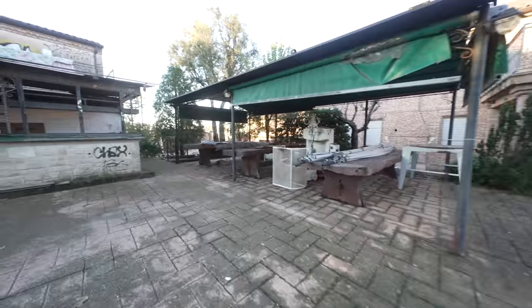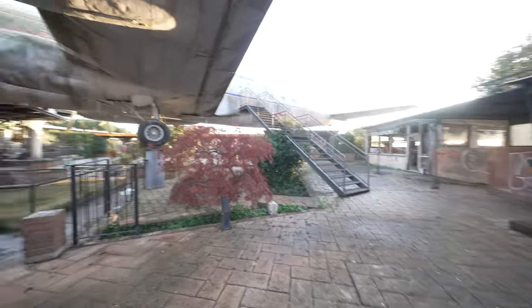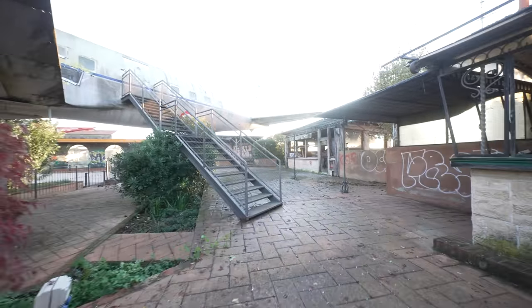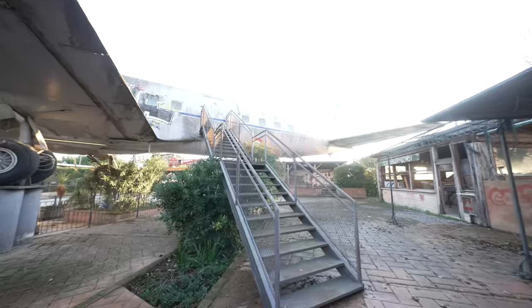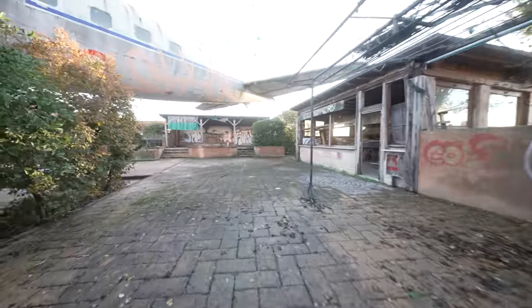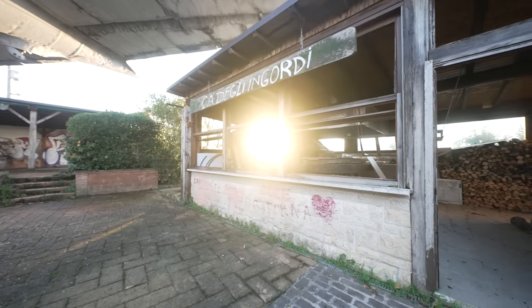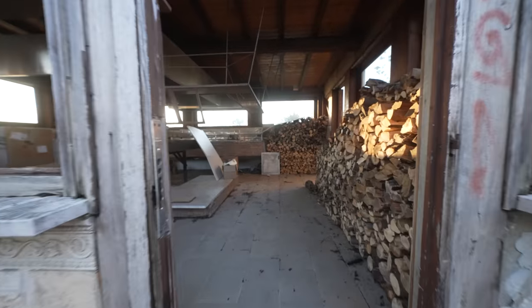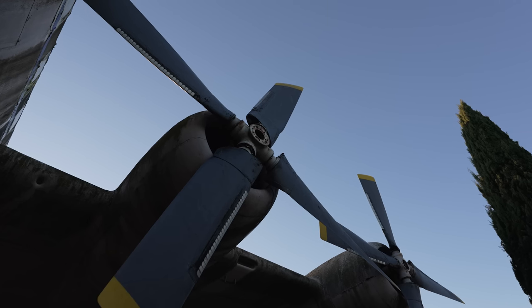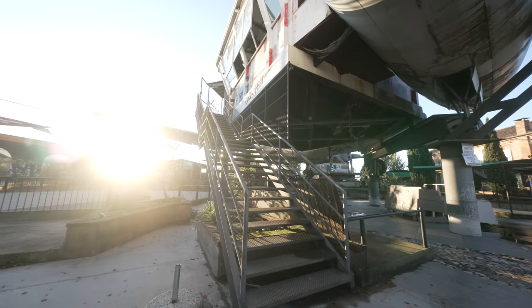The restaurant's been locked up — you can't even enter it. Here's the seating area. There's another entrance way — we were just inside there. Someone's using one area for storing wood — a lot of it. I think it's time we head inside and check out the planes.